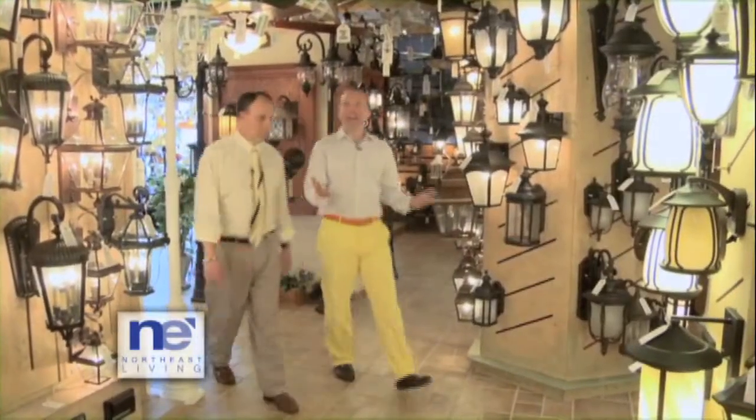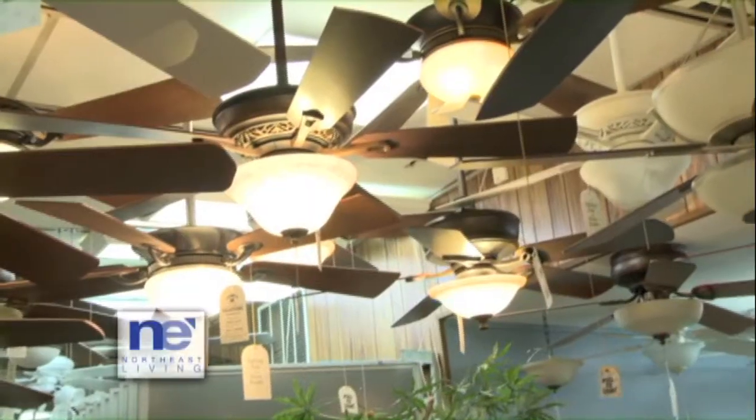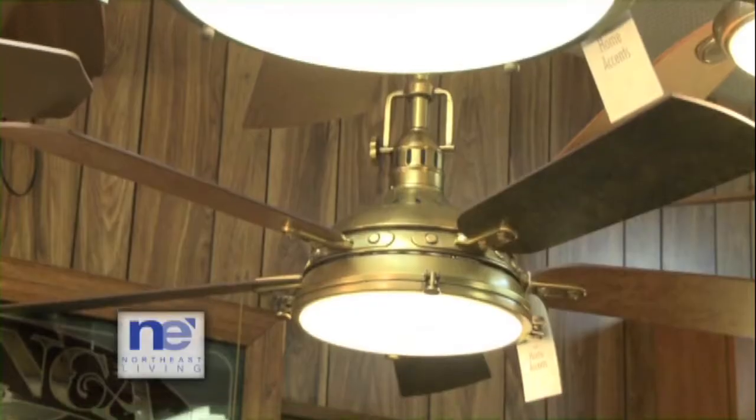Outdoor lighting and ceiling fans — what a collection of fans you have here. There are over 125 fans on display. We have outdoor lighting, wall lighting, post heads, and landscape lights. Most of them come in families, most of them are available in all different finishes, and now they're starting to be available in different light sources. So there's a whole array.